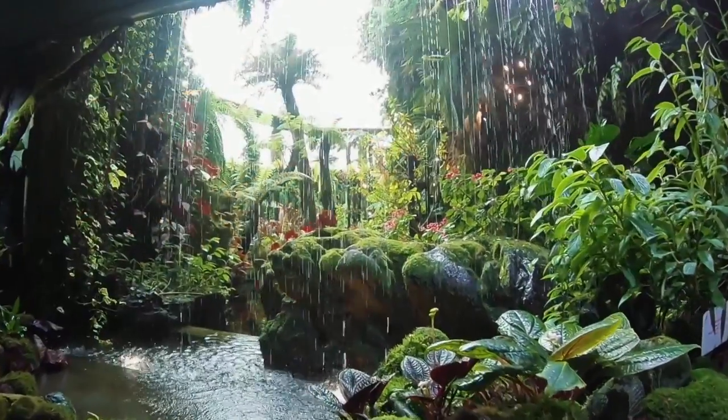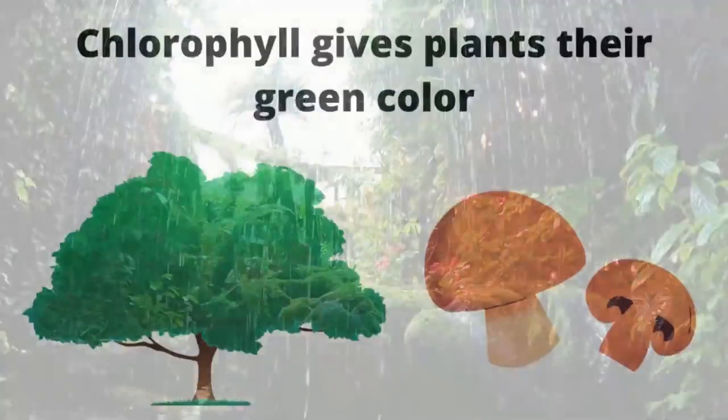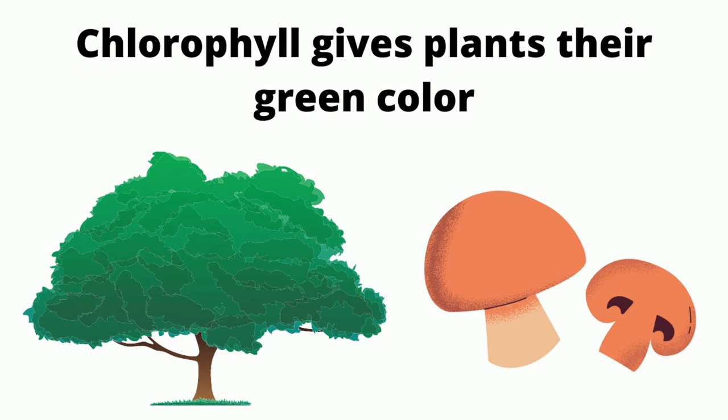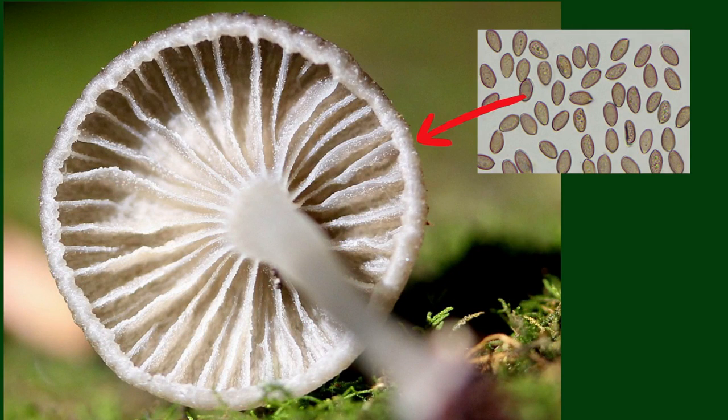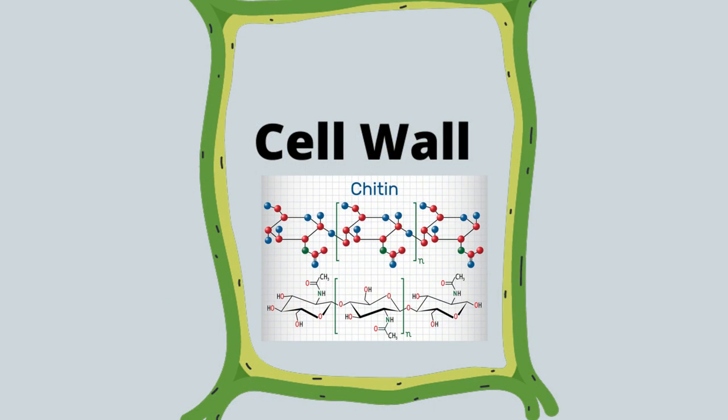Fungi may look like plants, but they are not plants, and they are different in several ways. Fungi do not have chlorophyll, so they cannot practice photosynthesis. They reproduce with spores and not seeds, and they have cell walls made of chitin instead of cellulose, like plants do.